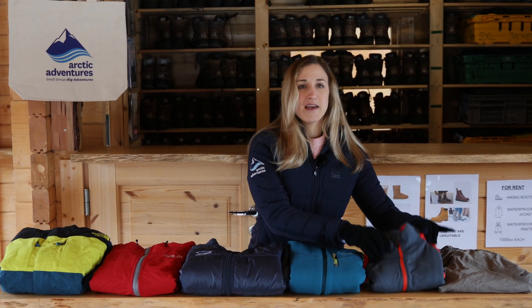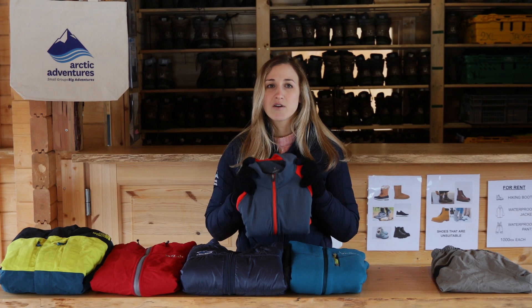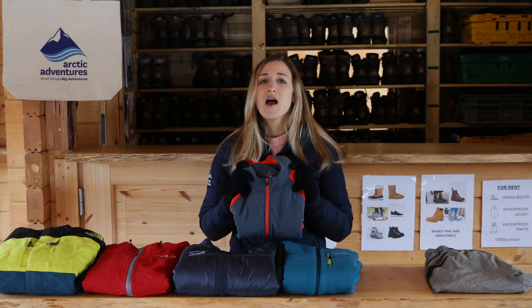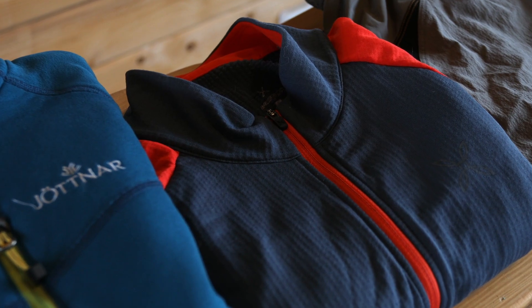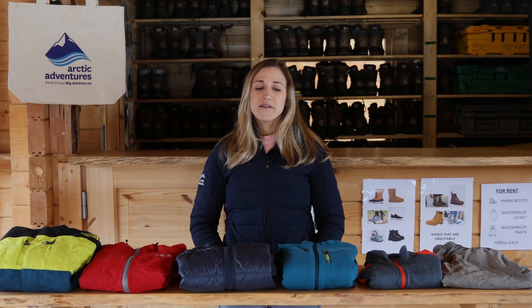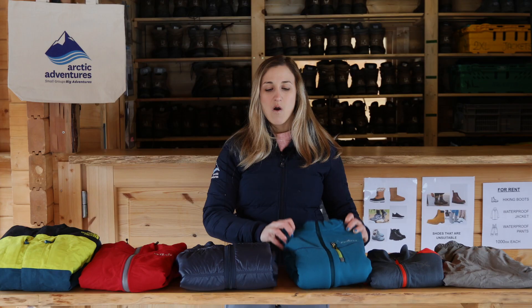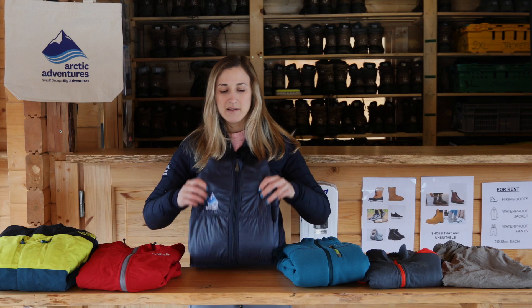Now let's move on to the upper layers. The base layer is the layer which is the closest to your body — it's breathable but at the same time helps you keep your body warm. As a second layer you either need a fleece or a warm light jacket like this.